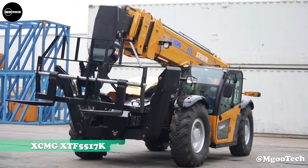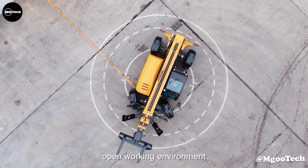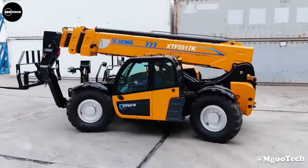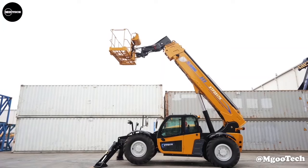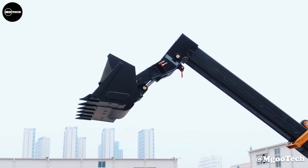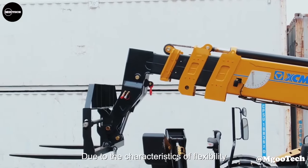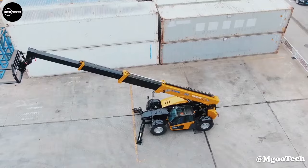XCMG XTF-5000-517K. The XCMG XTF-5000-517K is a model of telehandler manufactured by XCMG, a Chinese heavy equipment manufacturing company. It has a maximum lift capacity of 5,500 kilograms and a maximum lift height of 17 meters. It is equipped with a four-wheel drive and four-wheel steering system, which provides stability and maneuverability. Additionally, the XTF-5000-517K is equipped with a number of safety features, such as load sensors and stability control, to ensure operator safety.